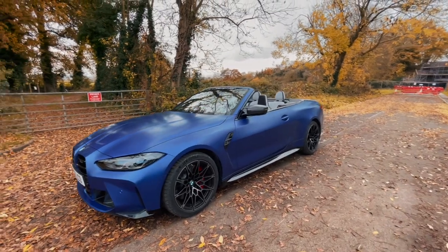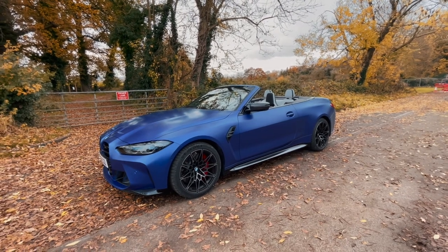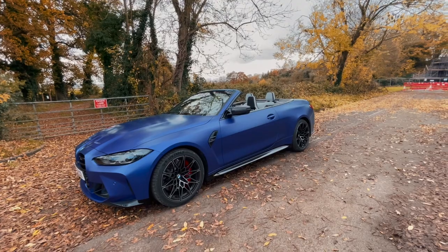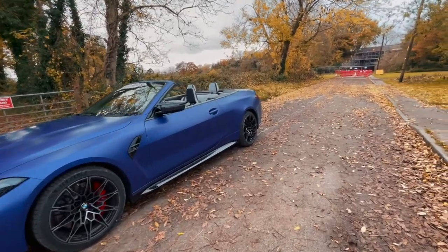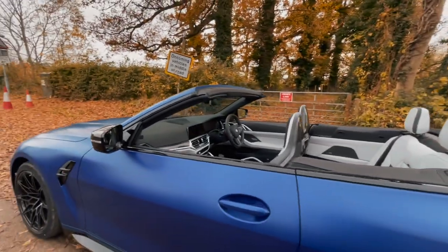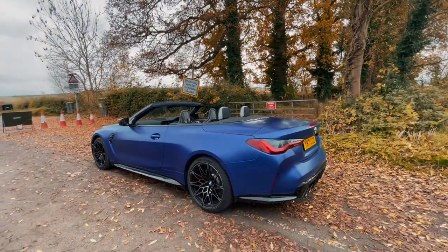From what I've driven of it so far, I must say I don't think you really notice the weight gain, and you don't notice the loss in structural rigidity from having the roof down. It is a very well put together car. So the question is: is it any fun to drive, and is it still a proper M car? Let's jump behind the wheel and find out.